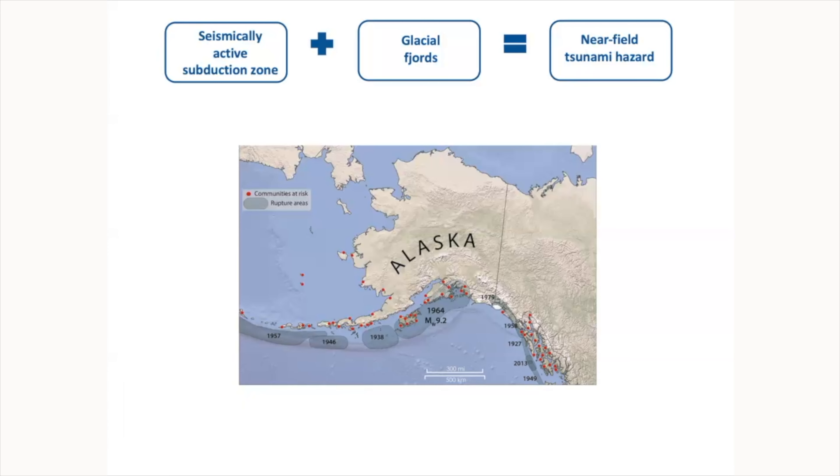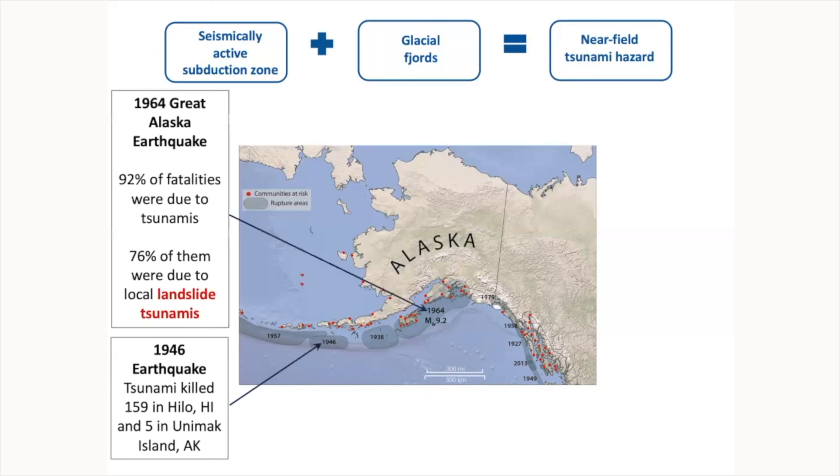There was no way to escape that wave. The 1964 earthquake generated huge waves, and 92 fatalities — all who died in that earthquake — actually died from tsunamis. What's interesting is that 76% of those tsunami fatalities died from local landslide tsunamis, like those that happened in Valdez, Seward, and Whittier.